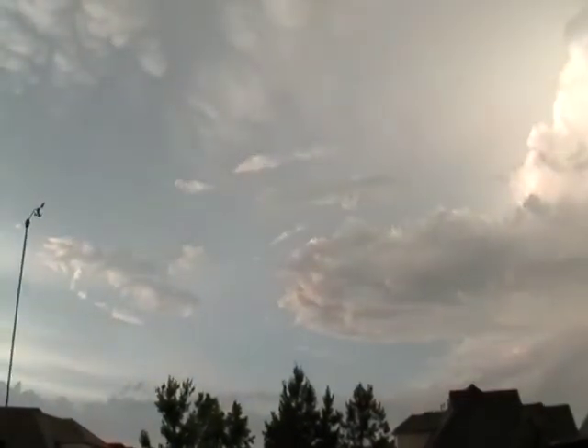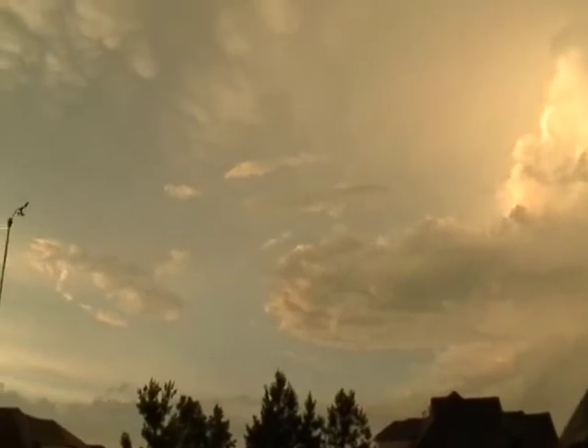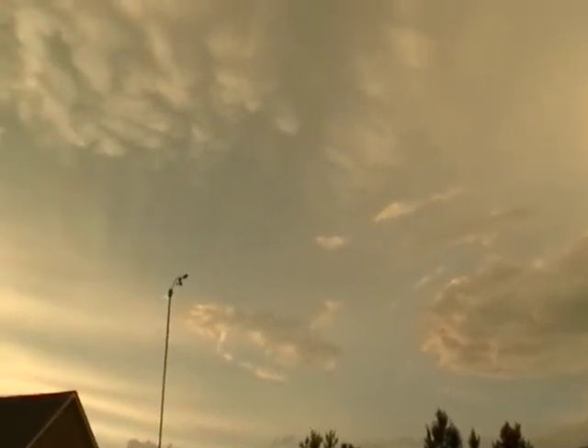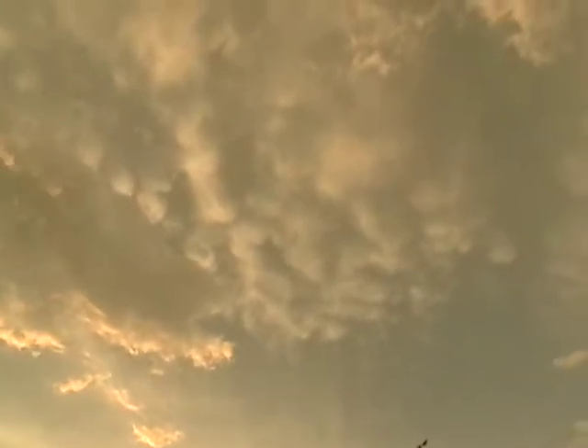This is behind the storm — it's passed off to the northeast. I'm looking north from the north side of Bartlett. Some blue sky, lots of different cloud types up there. There's a little bit of mammatus clouds on the backside of the storm.